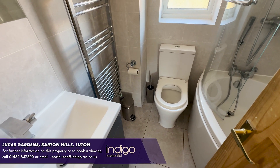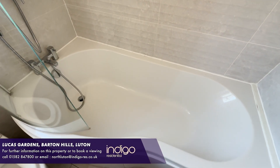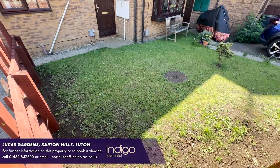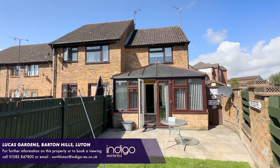There's a fully tiled family bathroom, comprising of a bath with shower over, wash hand basin and WC. Externally there's a front garden, allocated parking to the front, and a rear garden with lawn and patio area.